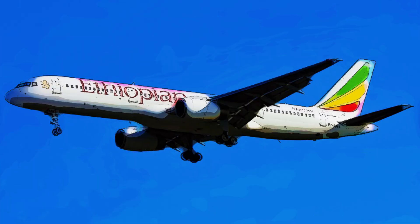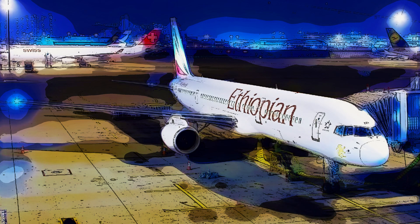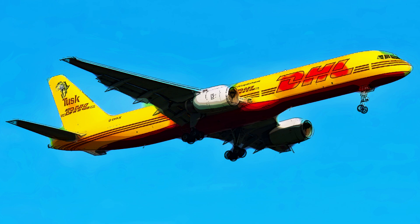And there you have it — the Boeing 757-28A, a remarkable aircraft with a rich history and a bright future. We hope you've enjoyed this journey through aviation history. If you have any questions or want to share your thoughts on this airplane, please leave a comment below. Don't forget to like, subscribe, and hit that notification bell for more exciting aviation content.